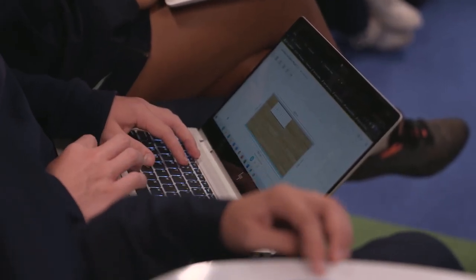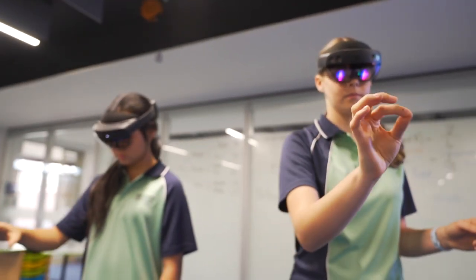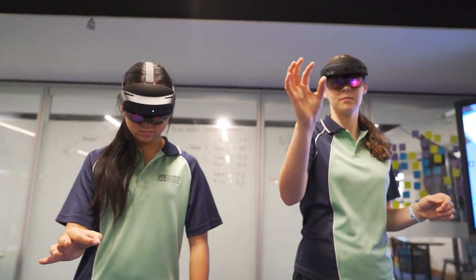With SketchUp on its own, you couldn't really see the scale accurately, but when you put on the HoloLens and could actually see it in the real world around you, you could see things like — oh, that bench is really low, it needs to be raised up — or — there's really not that much shading over this area where a student's going to sit when it rains.